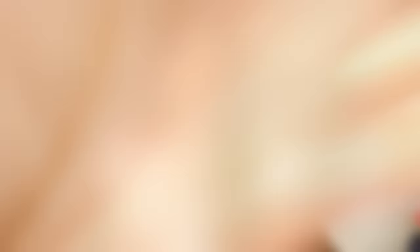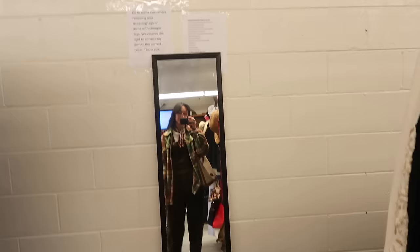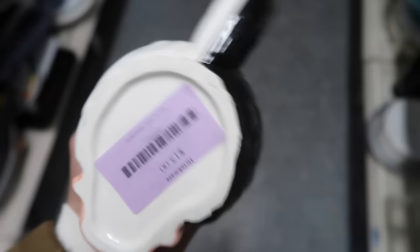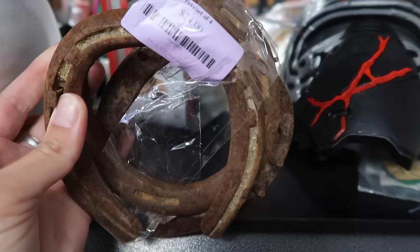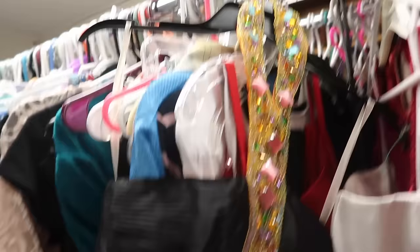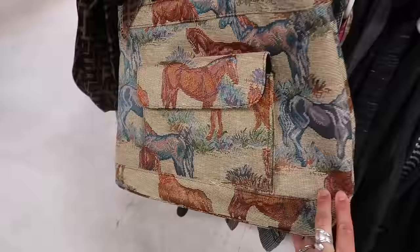We are at the very first thrift store. I found this mug of Cruella de Vil and my thrift store wanted $15 for it, which I thought was wild. They also wanted $24 for a set of three really rusty horseshoes.